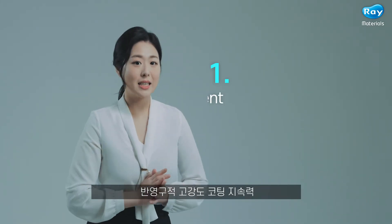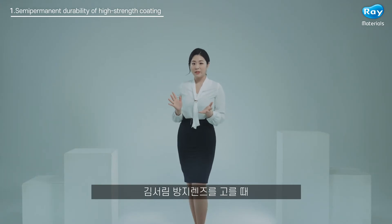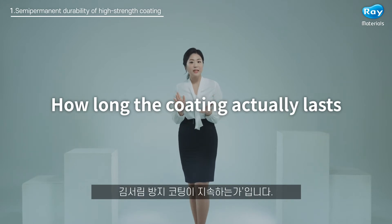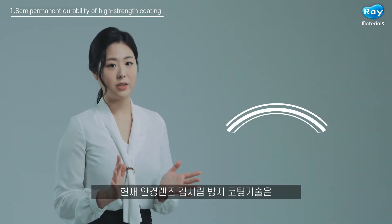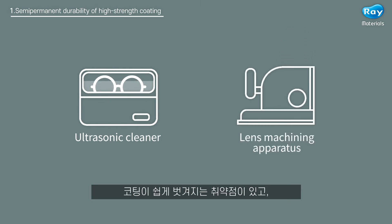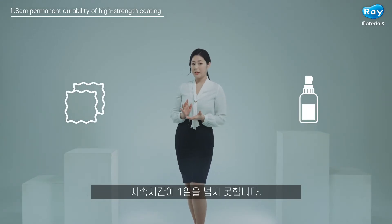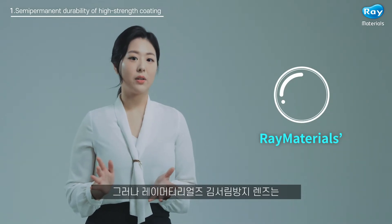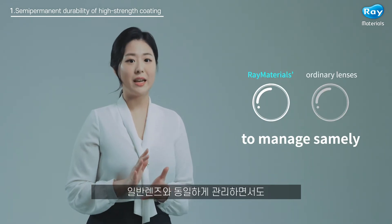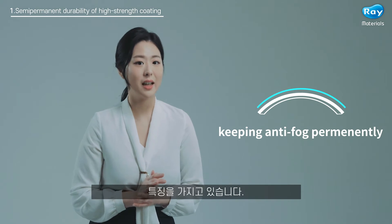Number one: semi-permanent durability of high-strength coating. The most important consideration for consumers when selecting anti-fog glasses is how long the coating actually lasts. Modern anti-fog coating technology is lacking since the coating comes off easily when ultrasonic cleaners, lens machining apparatus, etc. are used. Products that apply anti-fog solutions or sprays do not last more than a day. Ray Materials anti-fog lenses have overcome all such deficiencies.